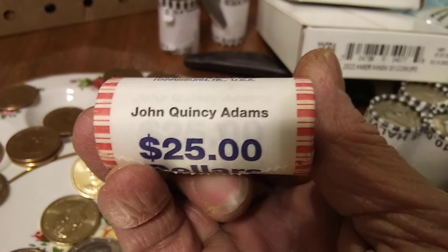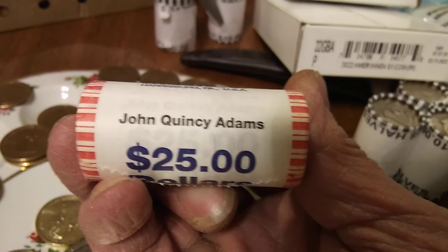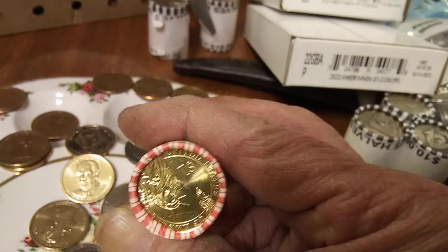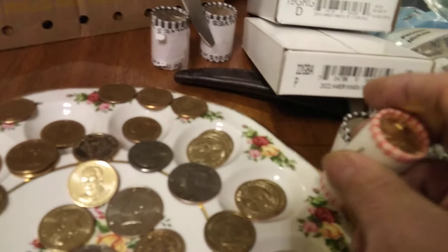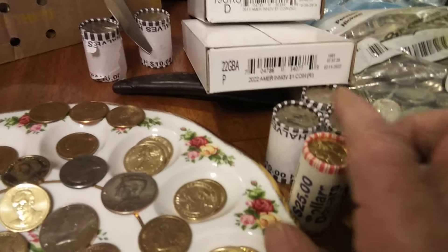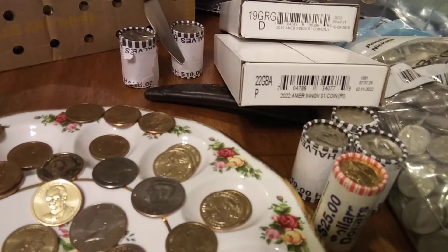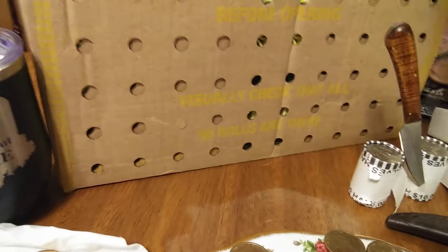This was intended for circulation — I bought this from the bank many years ago when they first came out. This is John Quincy Adams, of course. Never been handled. The end rolls have been handled, but that is what it is. For every roll that you buy, it's $35 to $40 plus shipping and handling.